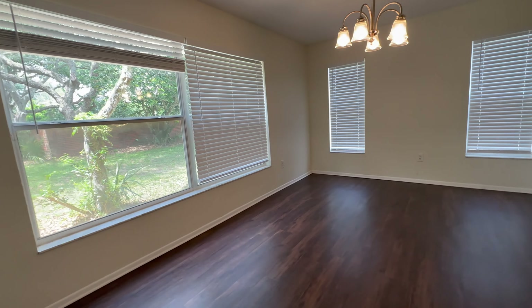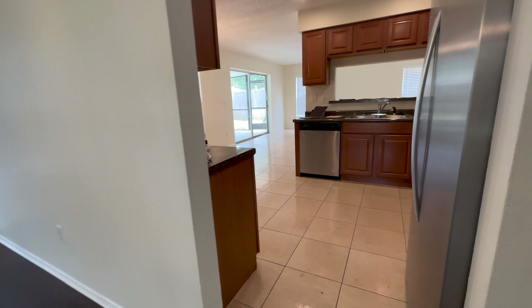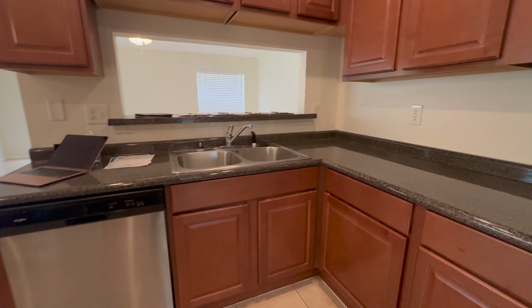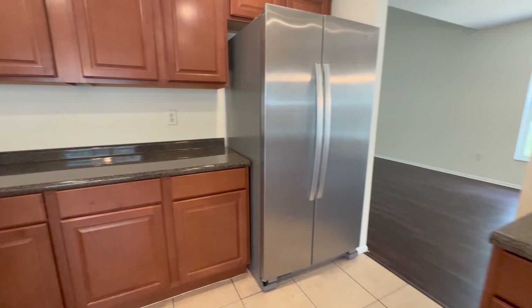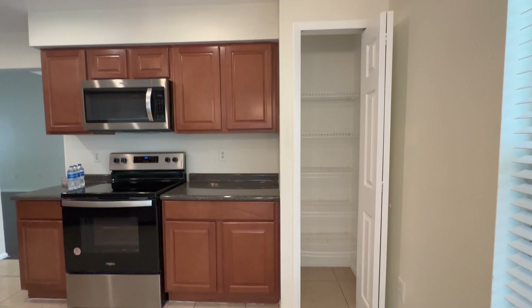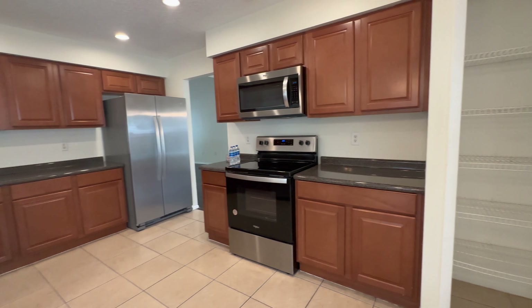You have your formal dining room area with windows to let in natural light. And then you come into the kitchen. Appliances are included in the sale of the home.